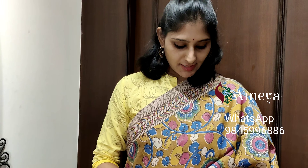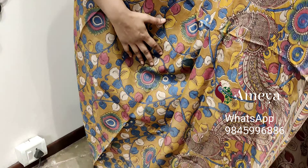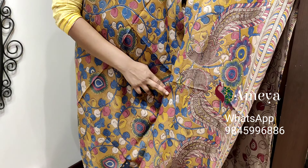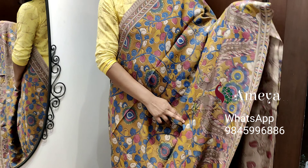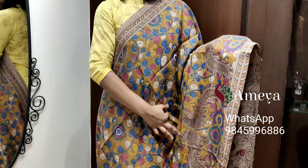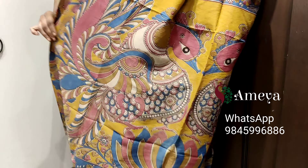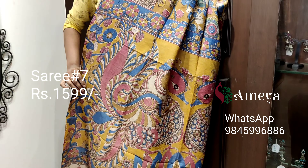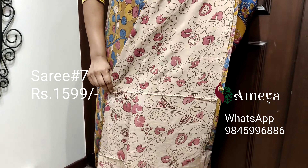This is saree number seven. It's a mustard color saree with vines printed throughout the body. In the bottom portion of the saree, thick big peacocks have been printed. It has borders on both sides. Moving on to the pallu, beautiful peacocks are printed in onion pink, blue, and mustard, with an off-white printed blouse.